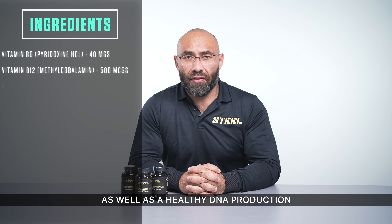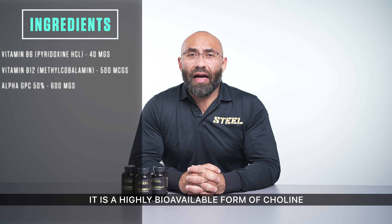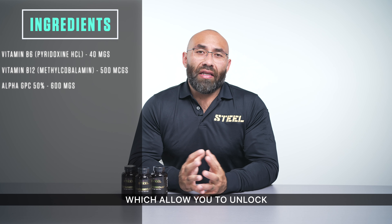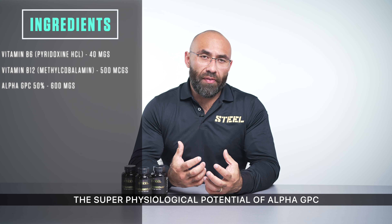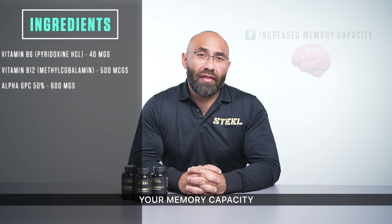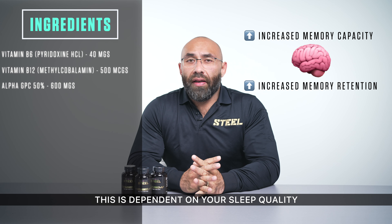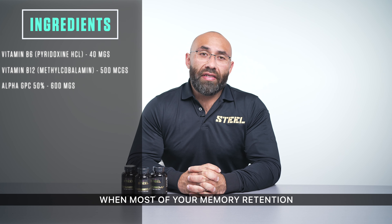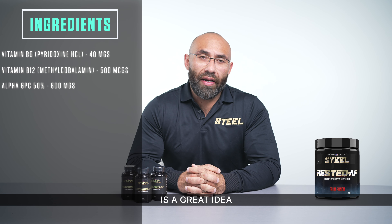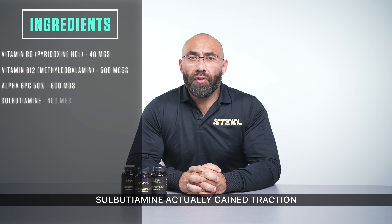Next up, we have Alpha GPC at 600 milligrams. It is a highly bioavailable form of choline. Your body actually produces Alpha GPC, but not quite at the rates that allow you to unlock the super-physiological potential of Alpha GPC. It increases both dopamine and acetylcholine, which work together to increase your memory capacity and give you the potential to increase memory retention. This is dependent on your sleep quality, as most memory retention gets stored during sleep — so including a product like Rested AF in your supplement regimen is a great idea.